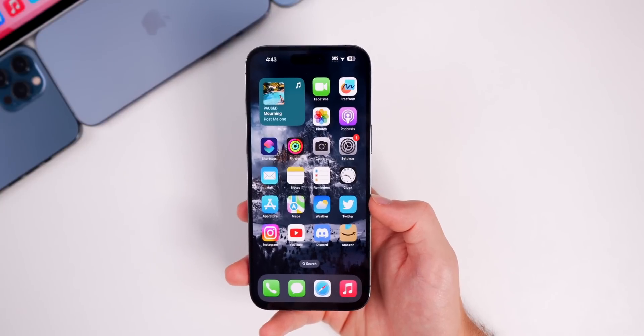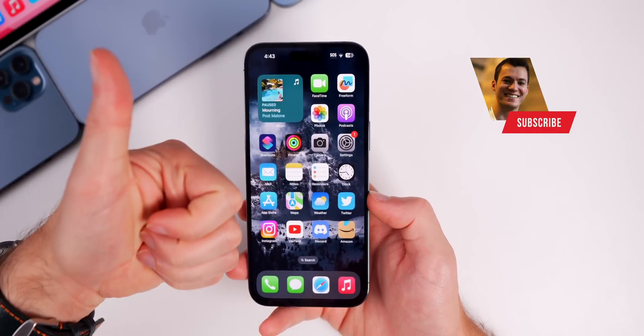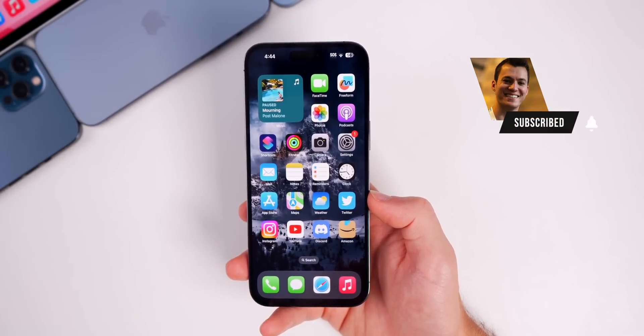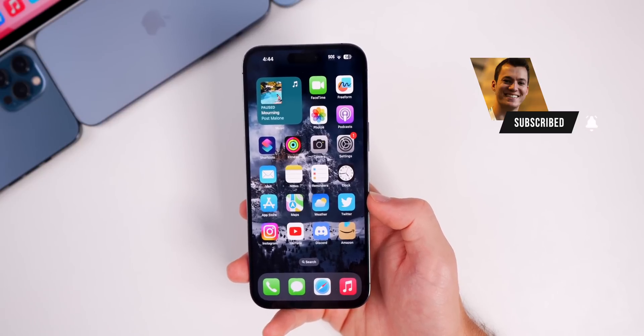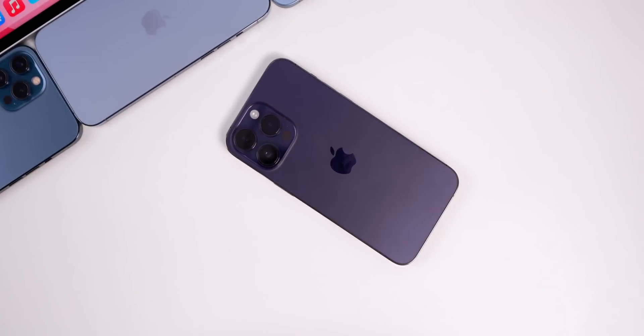That's iOS 16.6 beta 1 — not too much going on, but that's expected when we're only two weeks away from iOS 17 beta 1. Hope you enjoyed the video; if you did, I'd appreciate a thumbs up. Make sure to subscribe for more iOS 16 and especially iOS 17 coverage. Thanks for watching and I'll see you soon.